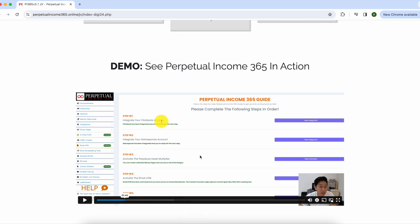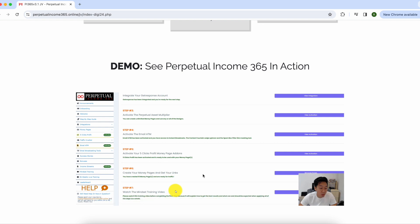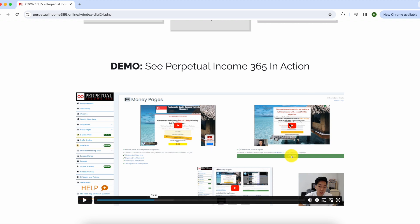Steps three, four, and five are optional and involve various products they're selling. Step six is where you get your money pages and your affiliate links — these are the links that make you money when someone clicks and makes a purchase. The money pages are essentially landing pages: a page someone sees where they can sign up to your email list if they're interested in what you're talking about. They've also got a mindset training video to help keep you motivated when things get tough.